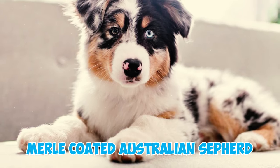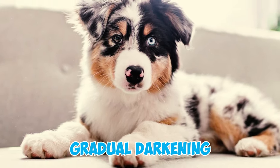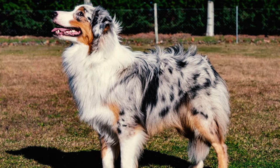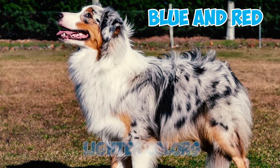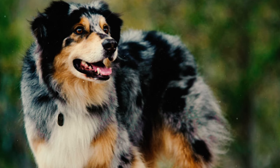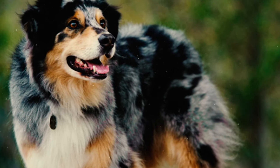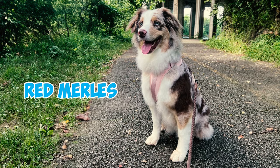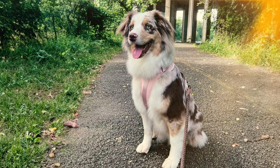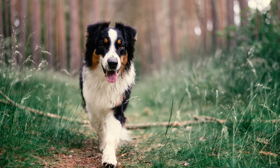Number fifteen: merle-coated Australian Shepherds often undergo a gradual darkening of their fur as they age, which is a characteristic of the merle color pattern. Both blue and red shades can begin as lighter colors in puppyhood and progressively darken. Red merles that spend a lot of time outdoors in the sun can also lighten considerably due to sun exposure.